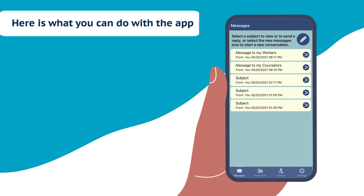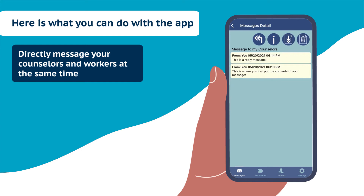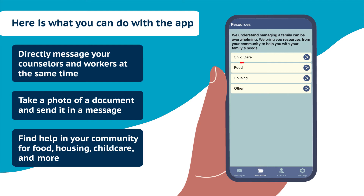Here are just some of the things you can do with the app. Directly message your counselors and workers at the same time. Take a photo of a document and send it in a message. Find help in your community for food, housing, child care, and more.